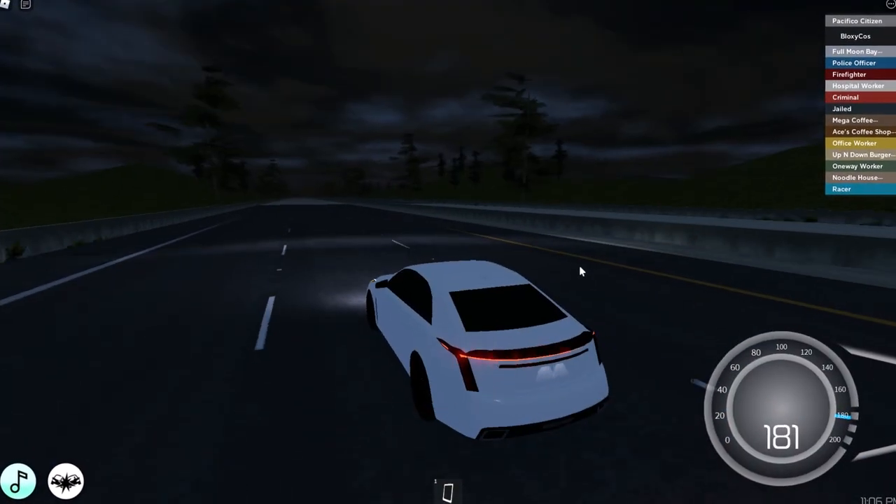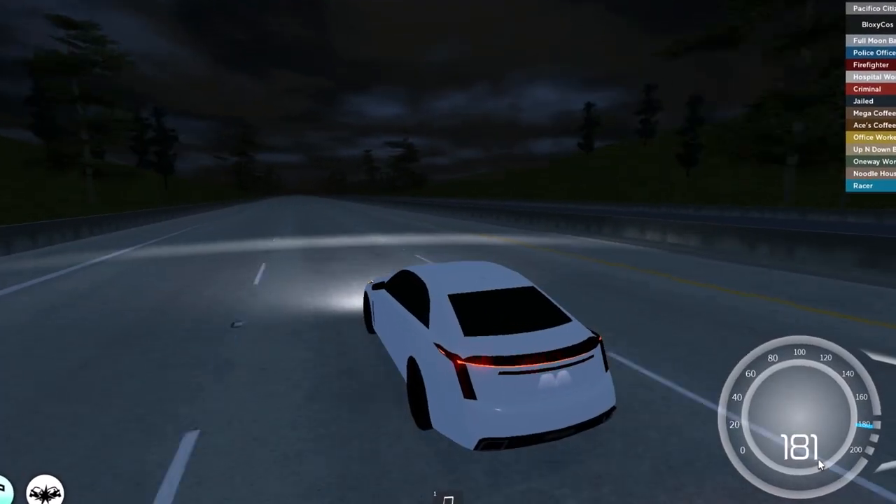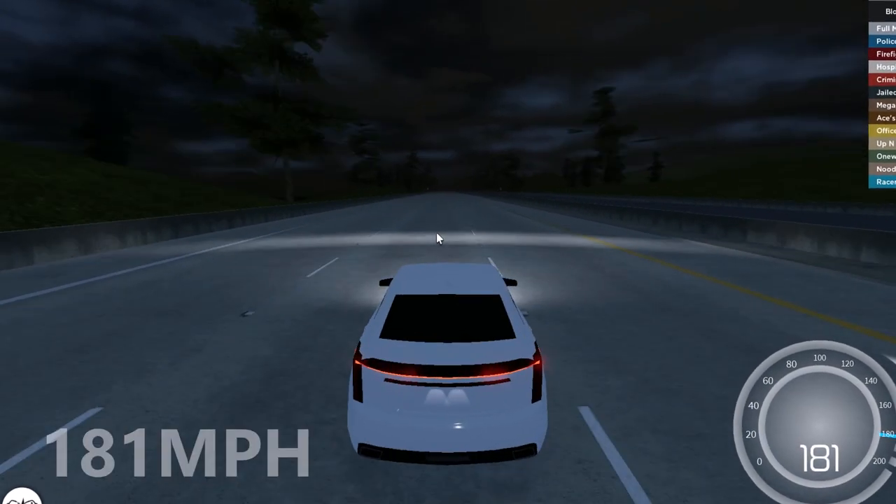The Admiral VRS X Sedan sounds a lot nicer. I'm already loving this update so far — 181 miles per hour for the second vehicle.